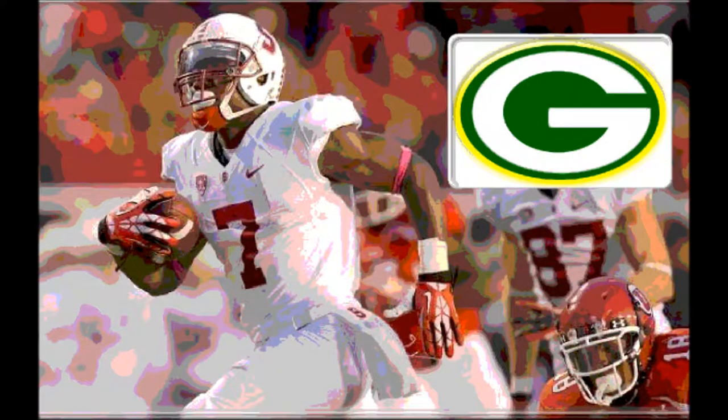May 1st, 2015 from Roosevelt University in Chicago, Illinois. It's the 2015 NFL Draft. With the 94th overall selection, the 30th pick in the third round, the Green Bay Packers select Ty Montgomery, the receiver from Stanford.